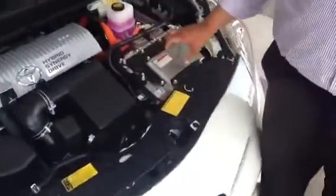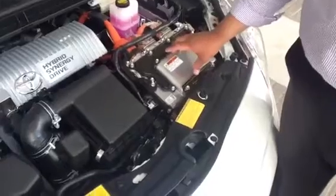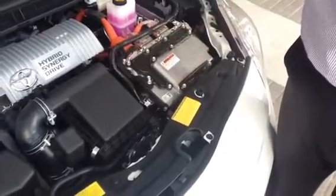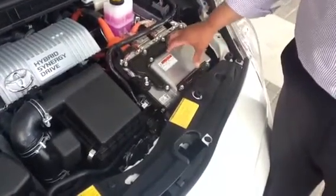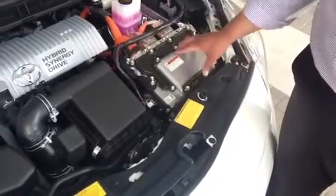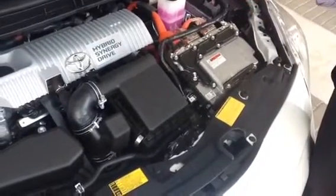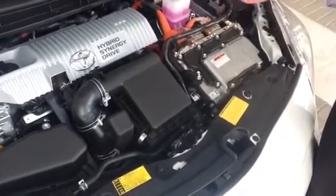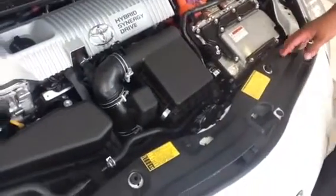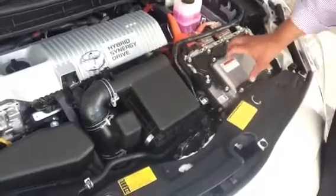The first thing you would see different here on the 2012 hybrid is the Inverter Converter. It takes power from the battery and makes it into a usable form for the rest of the car to function as it's supposed to. There are three components under the hood: the battery, the electric motor, and the gasoline engine. There's an eight-year, 100,000-mile warranty on all the hybrid parts.